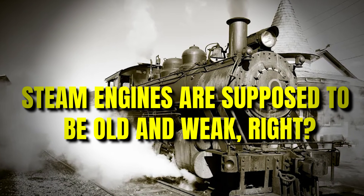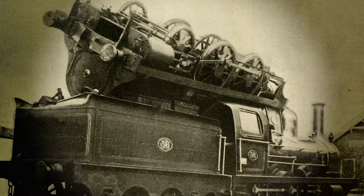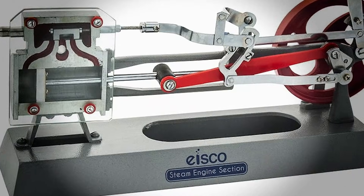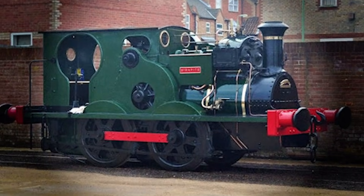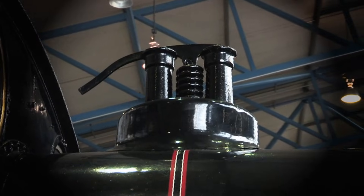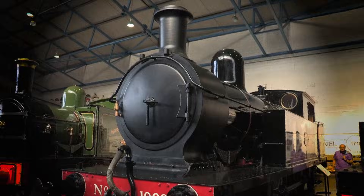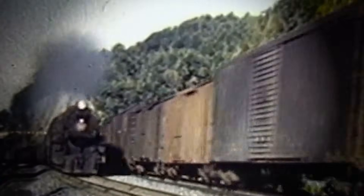Steam engines are supposed to be old and weak, right? But the ones on this list were on another level. Engines with 300 PSI boilers, 6-foot-long pistons, and horsepower figures that embarrassed early diesels. These weren't gentle locomotives. These were giants of steel — fast, violent, and powerful enough to pull a small town. Here are the 10 most powerful steam engines ever built.